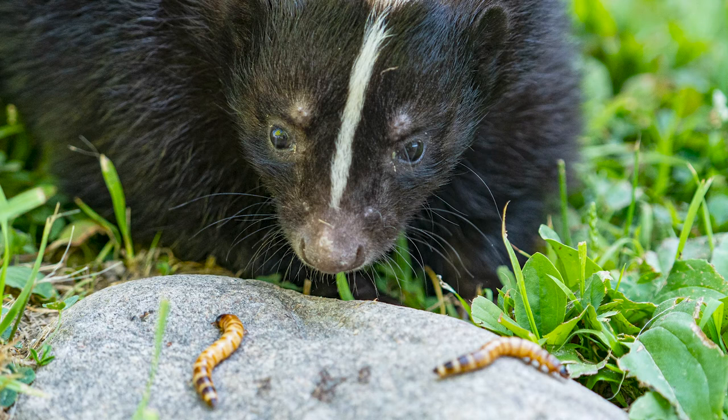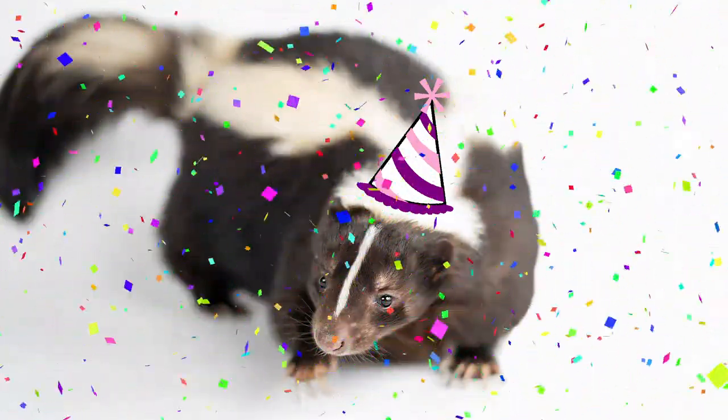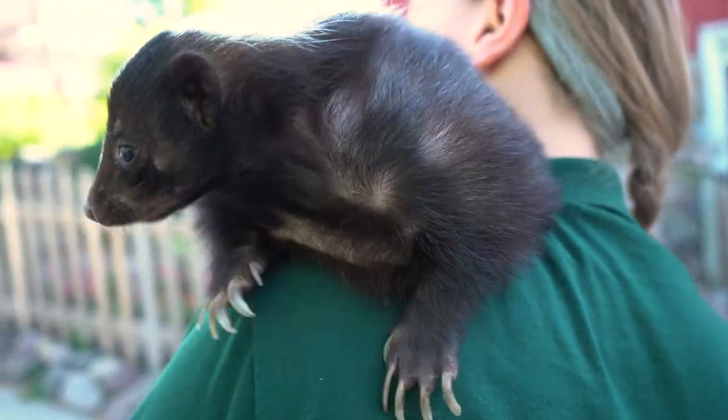They've got very long claws they use for digging and are mostly insectivores — they love lots of insects. Her favorite food is superworms, which are insect larvae that grow into beetles. Honey is almost five years old and will be celebrating her fifth birthday at the zoo soon. She's one of our traveling animal ambassadors — how often do you get a chance to pet a skunk? She's also very valuable to the ecosystem, eating mice and grubs from your yard, and she'll even eat your garden if you plant one.